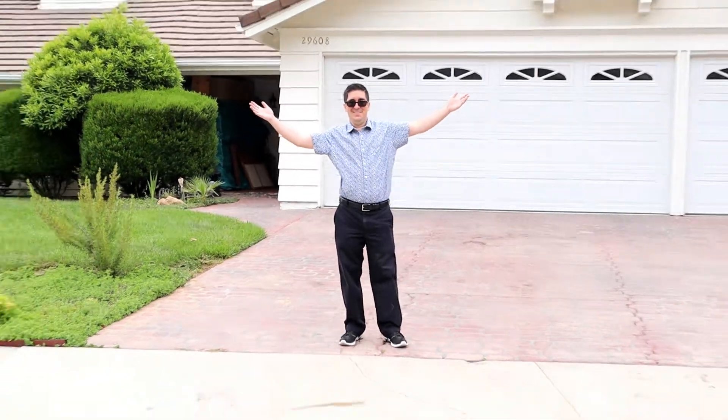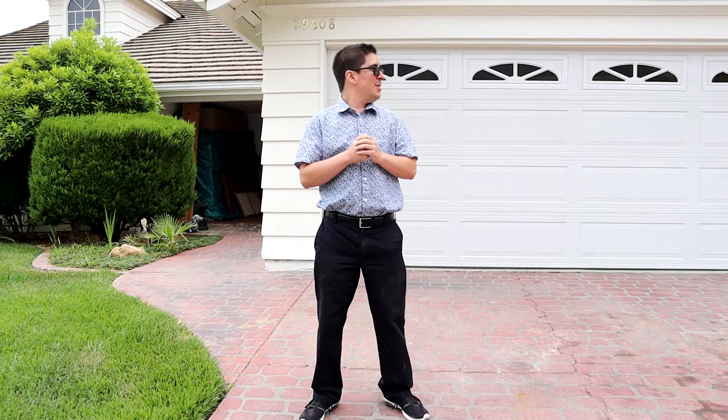Ever wonder what 1.5 million dollars looks like in Agoura Hills? Take a look. Welcome to 29608 Woodbrook Drive. Here we're going to be looking at a four bedroom, four bath, corner lot home, 3,100 square feet. Come on in and take a look.